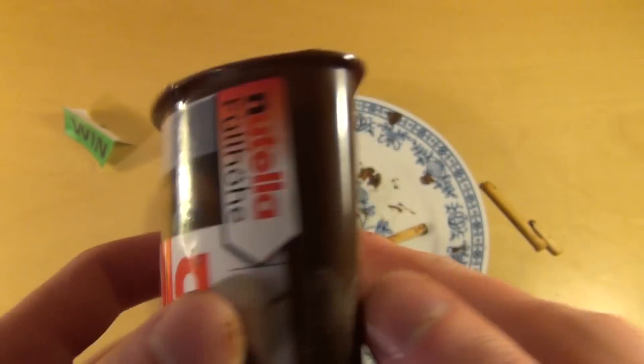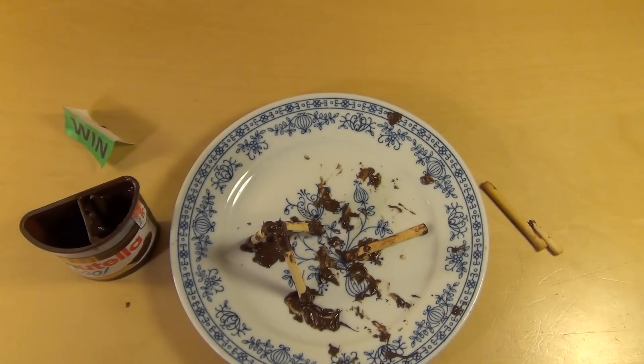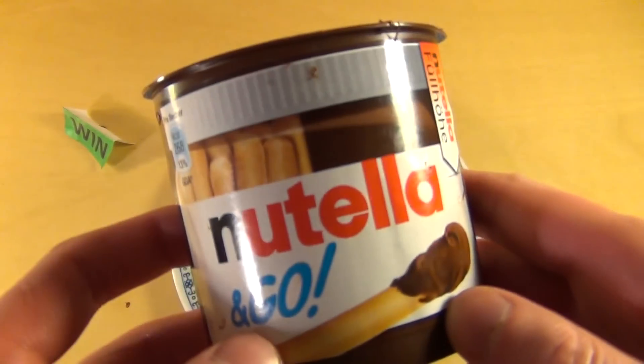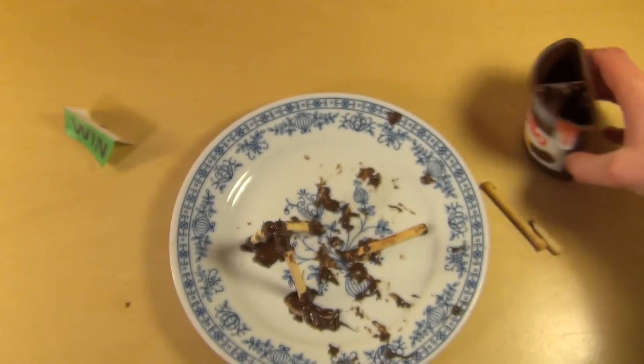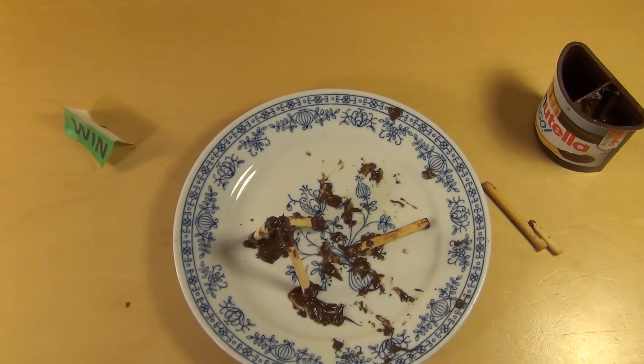Also wenn man Nutella mag und jetzt unterwegs ist, isst man halt seine paar Sticks — wie wenn man sich kein Nutella-Brot geschmiert hat, sozusagen. Ist schon okay, ist schon ein nettes Produkt. Wobei mit Nutella kann man wahrscheinlich noch mehr machen. Was würdet ihr für ein Nutella-Produkt entwickeln? Lasst mich das wissen. Danke, dass ihr zugesehen habt — und wie findet ihr meine Konstruktionskünste?